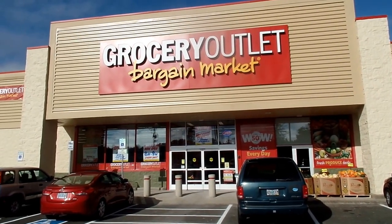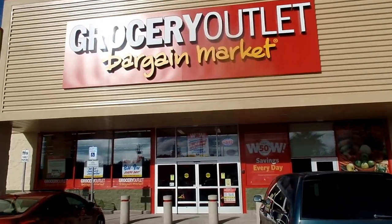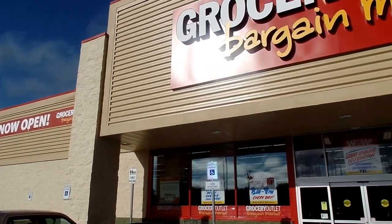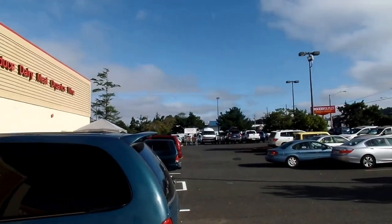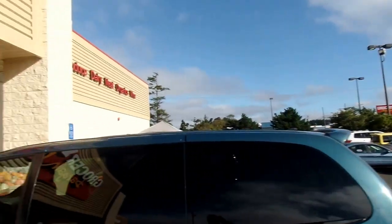Good morning, this is Pete. I'm at the soft opening of Newport, Oregon's brand new Grocery Outlet. It's a bright, shiny day here on the Oregon coast. We have a beautiful storefront with call-outs, and as you can see, the parking lot is full. People are coming in and really enjoying the store.